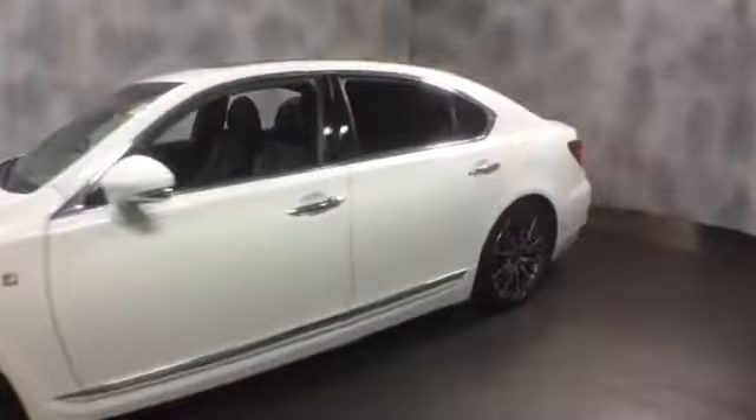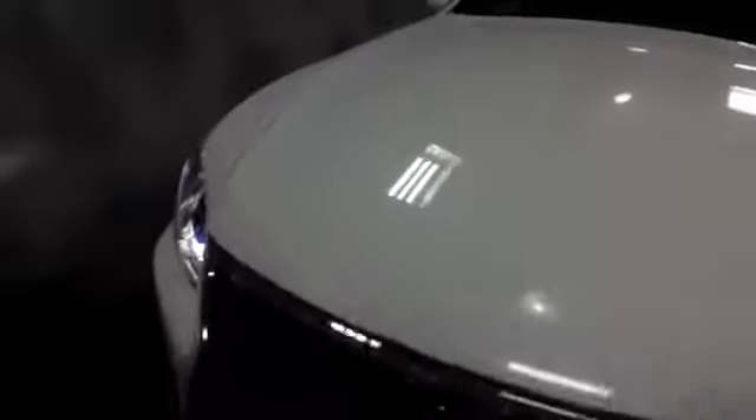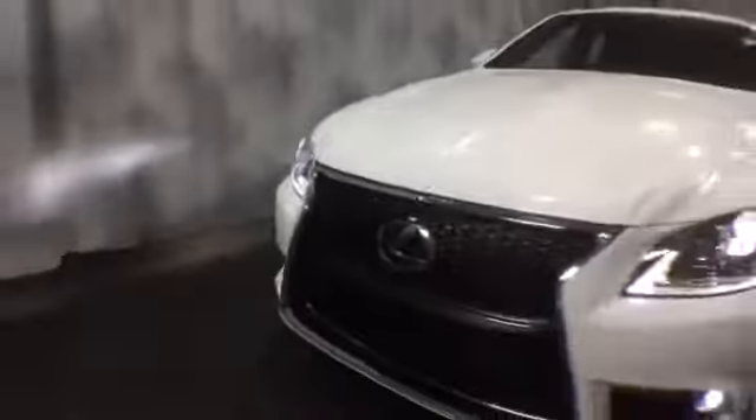Here at McGrath Lexus of Westmont we're offering this pre-owned certified 2013 Lexus LS 460. It is an F-Sport edition. Exterior color is Starfire Pearl with black leather interior. It is all-wheel drive powered by a V8.